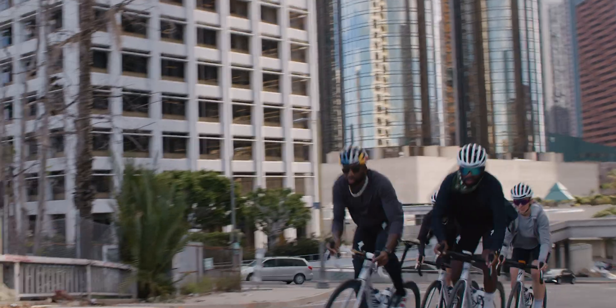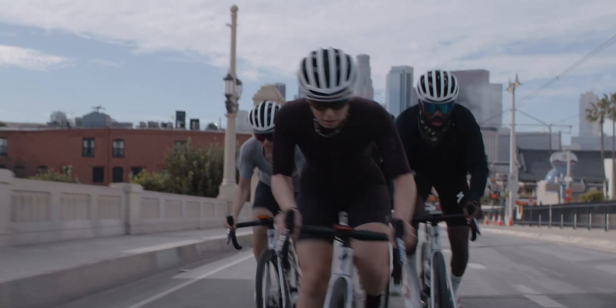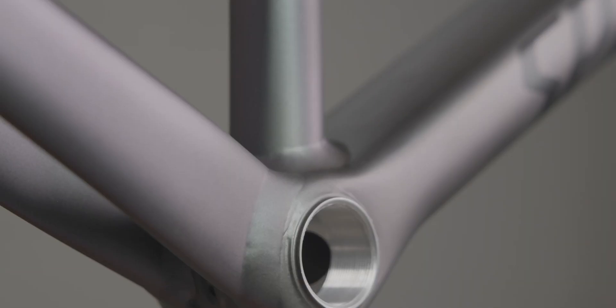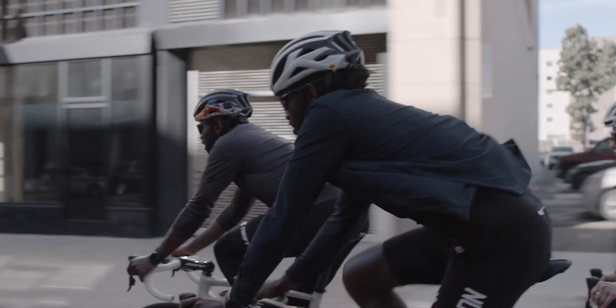Aero is critical. But what good is being aero without power? Whether you're launching a sprint out of the final corner or attacking from the gun like a young Italian at the Giro, the Alley Sprint, with its one-piece bottom bracket and down tube, delivers the ruthless efficiency of alloy in combination with unprecedented stability at the bars. And there's no need to sacrifice comfort in the search for power and speed with the Alley Sprint.